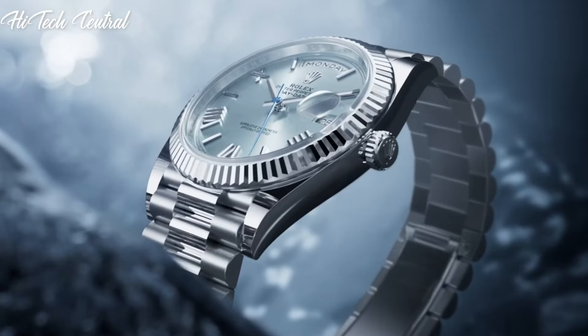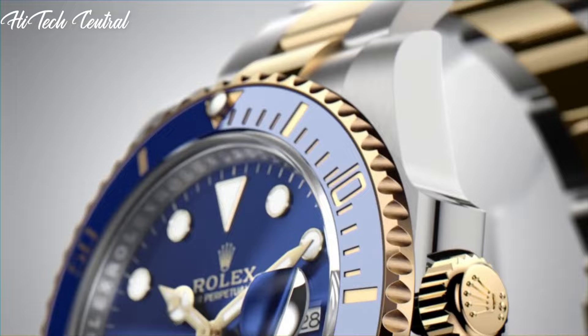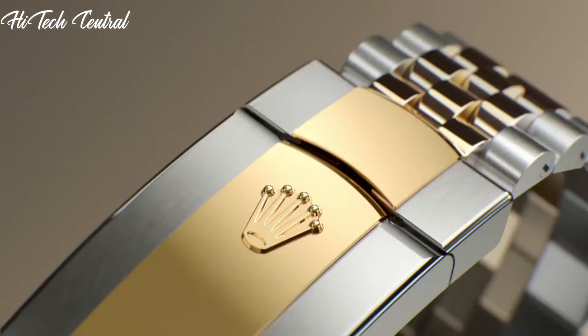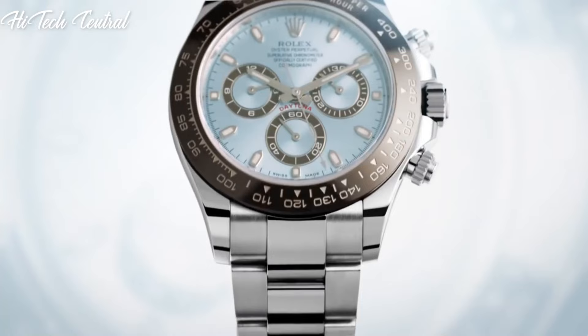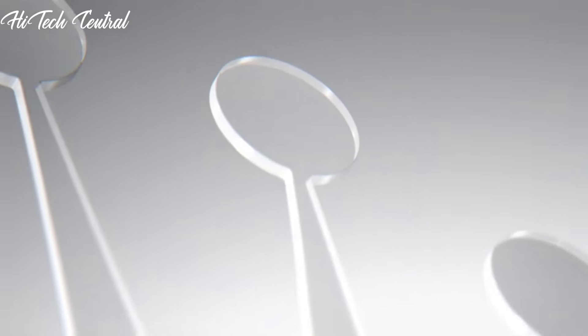Welcome to my channel, Hitech Central. If you're looking for the best Rolex watches based on specifications, you're in the right place. I've included links in the description below for further information on the goods. Let us begin without further ado.